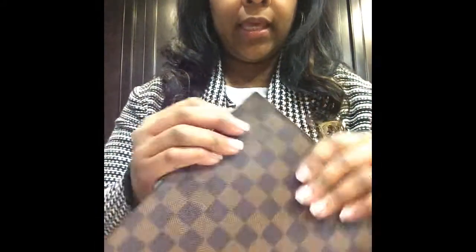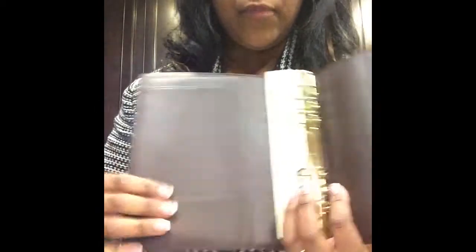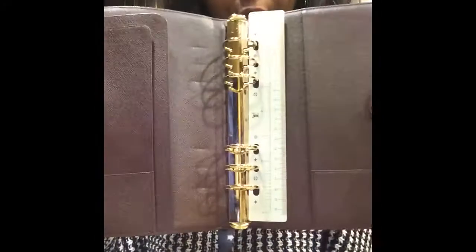No cracking — everything is perfect. Smell test: no smells. The inside — the only thing, and they did show this on the pictures — there's a little mark; that's probably from it just sitting in the same place for a long time. Nothing looks too worn. All of the pockets are as if it wasn't used very much. Because it was probably sitting somewhere for a very long time not being used, it does have the indents there, but I'm super, super excited.